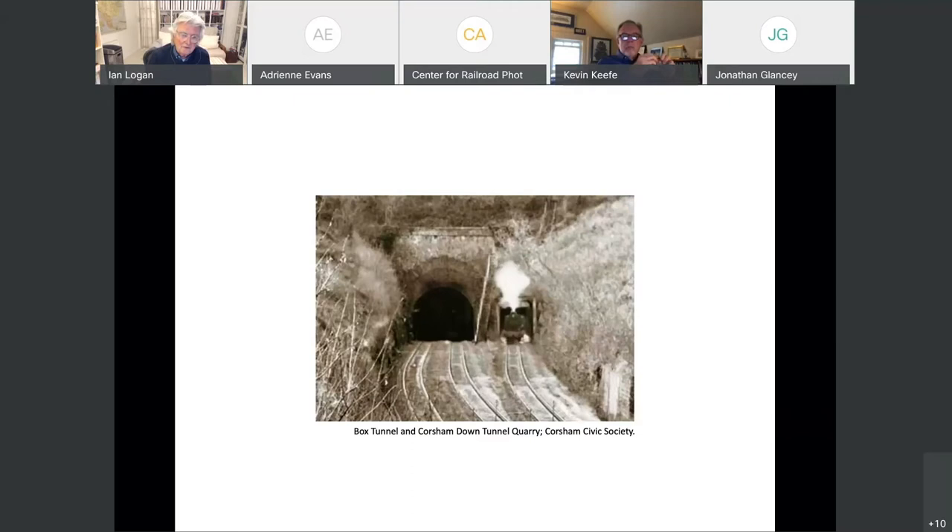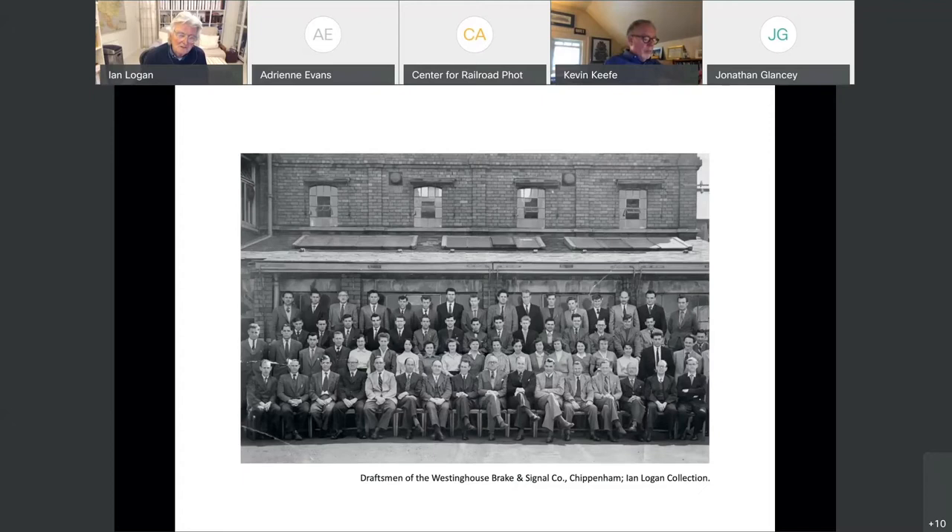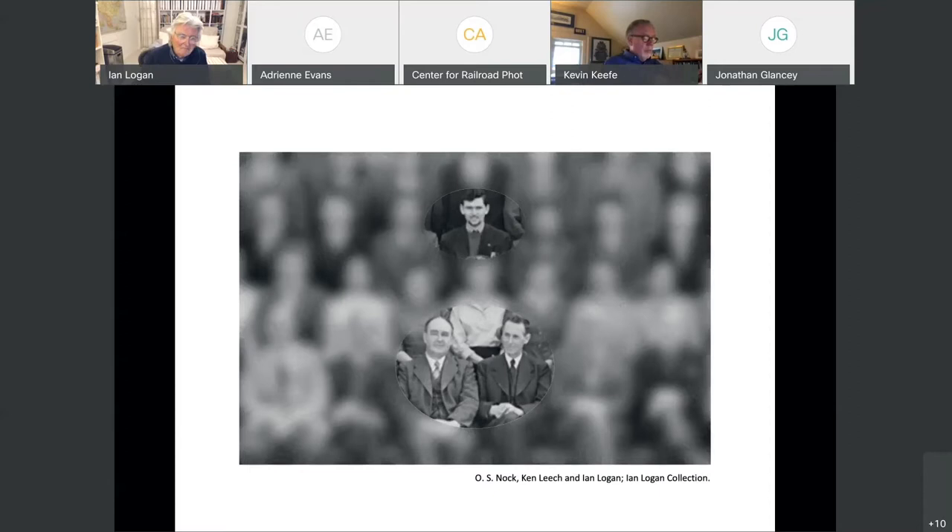My father was an engineer in Bristol Aeroplane Company, and we were bombed out of Bristol and came to live in Corsham because of this underground facility. When I left school, I entered a company called Westinghouse Brake and Signal Company — quite an interesting company that made brakes and equipment for British Rail and the London Underground. I was an apprentice in the drawing office. I worked for a man called Oswald Nock, O.S. Nock, and Ken Leach.